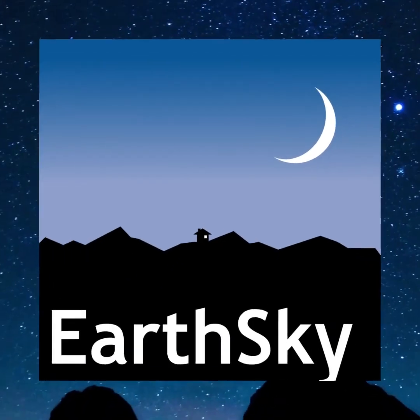Please like, subscribe, and share so you don't miss any upcoming night sky events. I hope you enjoy stargazing as much as I do.